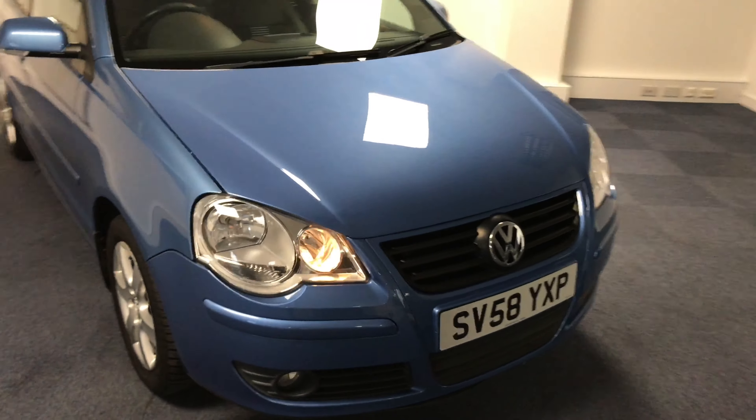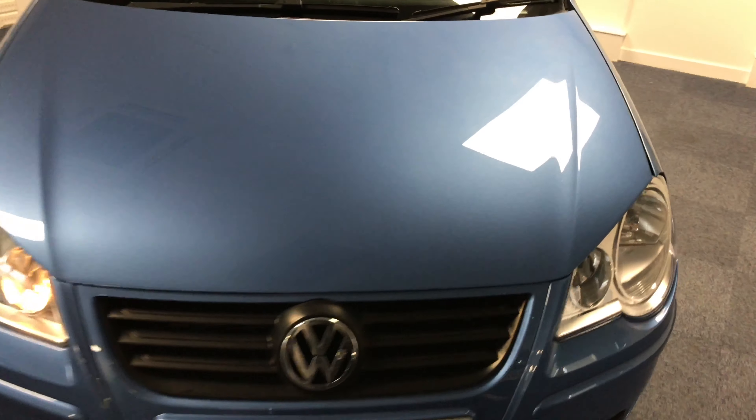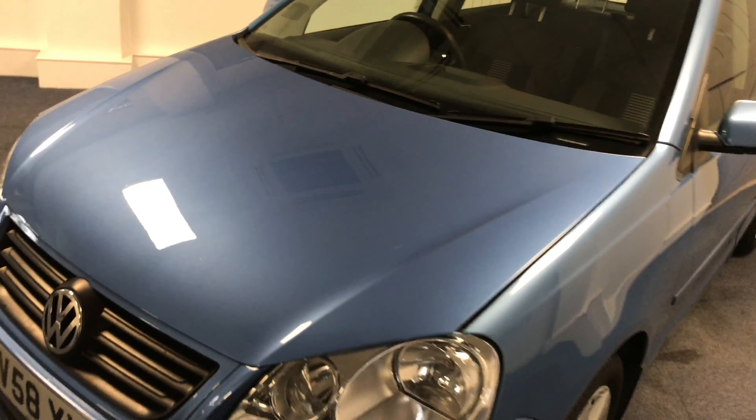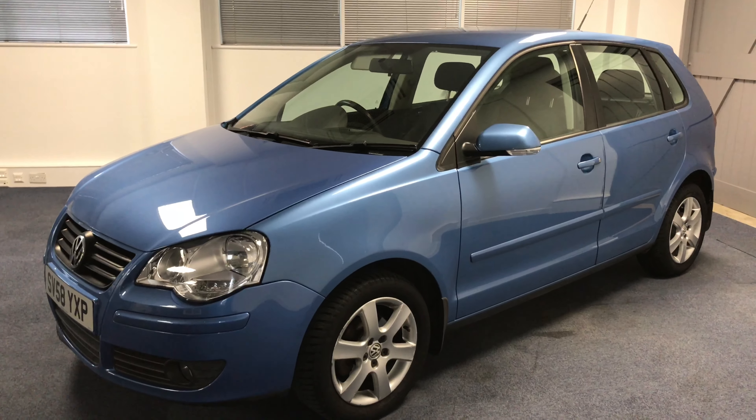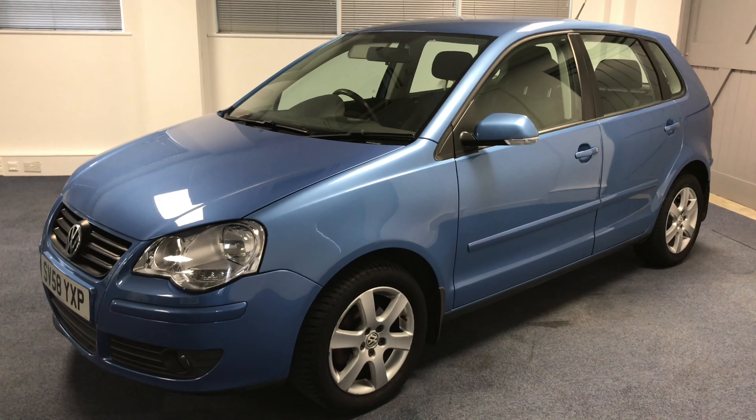All our cars come with six months warranty, six months roadside assistance, and all HPI checks cleared. Finance options are available, so please do give us a call for any more information or to arrange a viewing or a test drive.